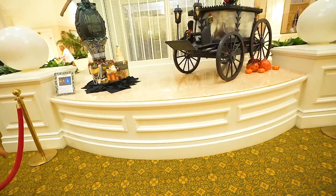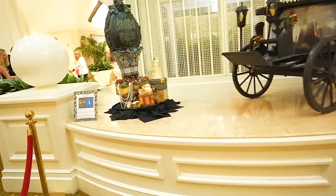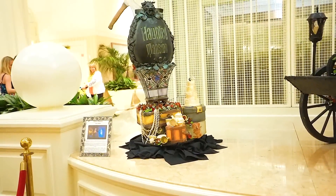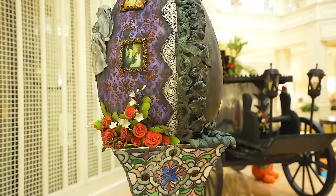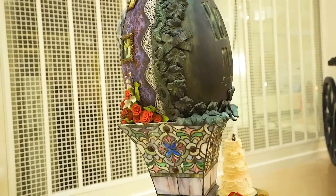Inside the Grand Floridian, they usually do this, but I didn't know they were going to do it for Halloween — but check this out. So cool! We've got the hearse over here as well. I love it.